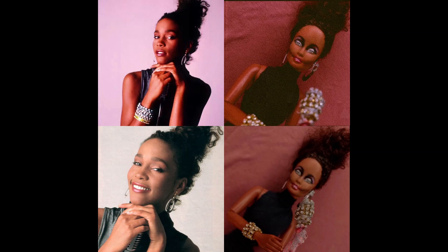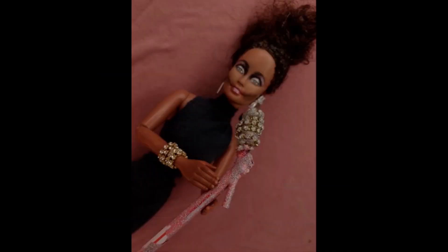I remember having this photo enlarged at Staples and posted on my wall back when I was a teenager. This is one of my very favorite photos of Whitney Houston. With this doll, I just took time and effort to make it look like her, and I think she came out very nice, very beautiful. I think it looks like Whitney Houston — I'm pleased with how it came out.